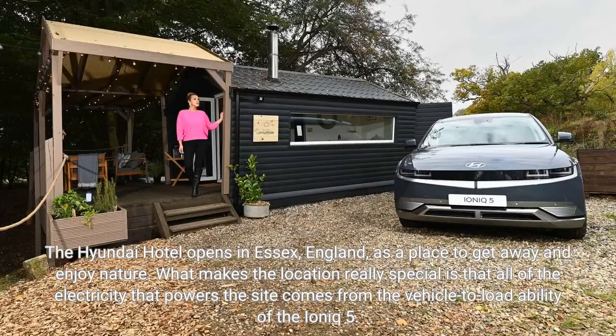The Hyundai Hotel opens in Essex, England, as a place to get away and enjoy nature. What makes the location really special is that all of the electricity that powers the site comes from the vehicle-to-load ability of the Ioniq 5.